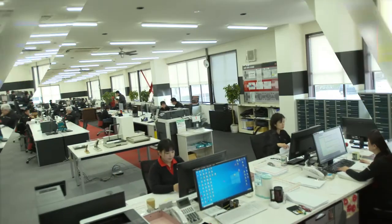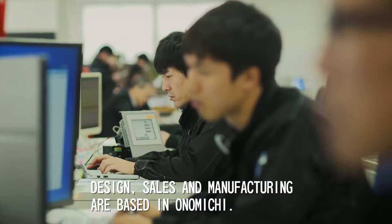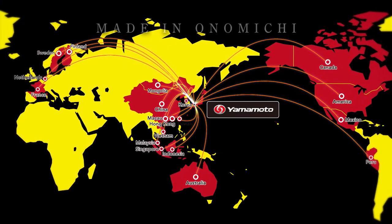Yamamoto Manufacturing quickly grew internationally. Design, manufacturing and service are all focused in Onomichi. Japanese technology, made in Onomichi.